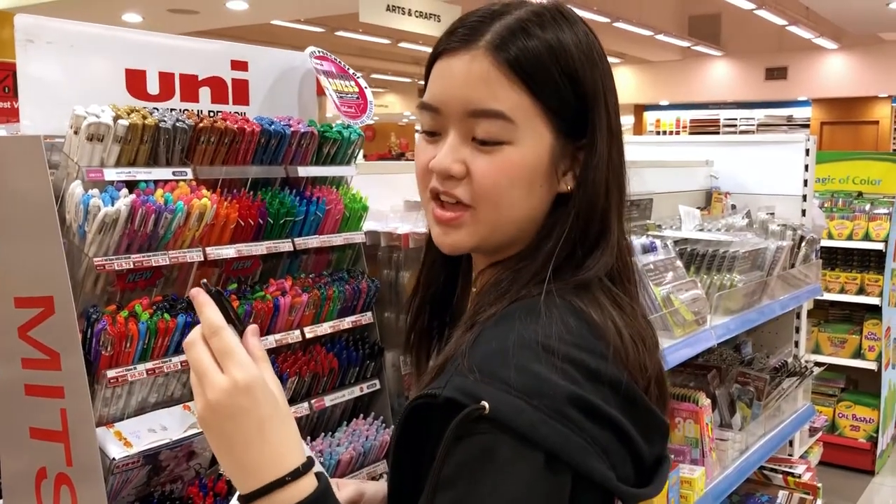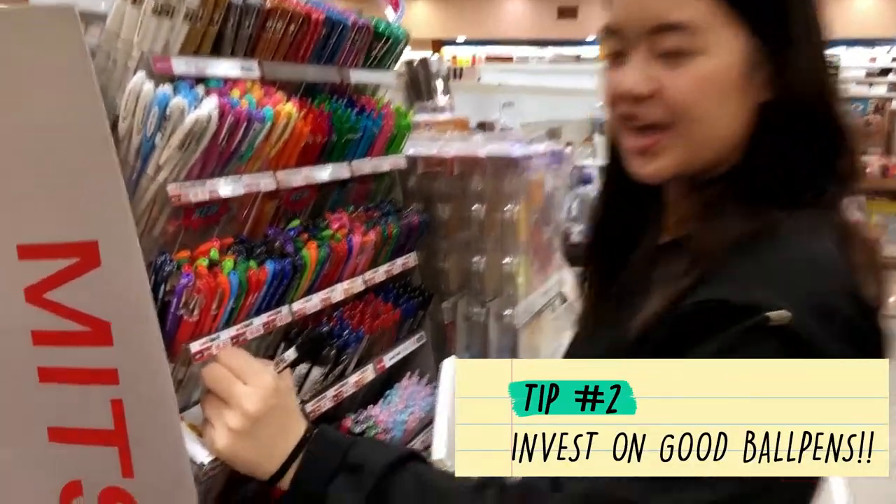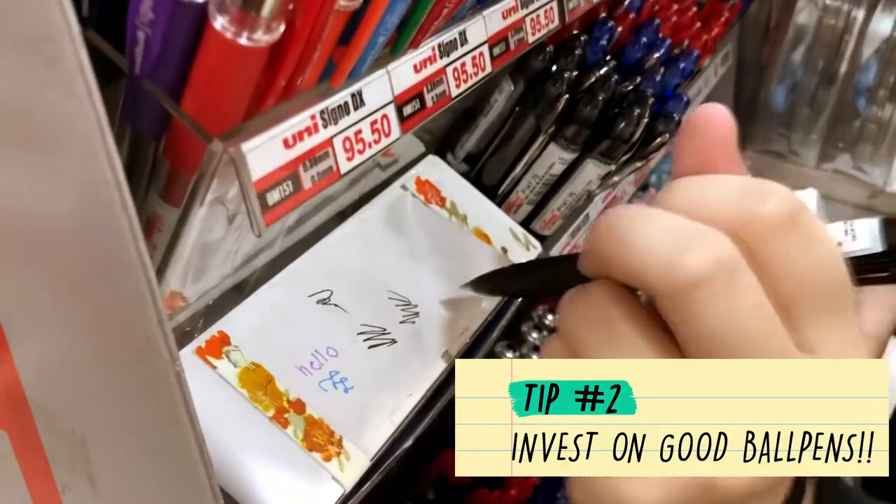I'm getting this pen. It's the Uniball Signo Pen. It's very pigmented in black and I know that this lasts long because I use it for school. It's really nice, for 73 pesos.